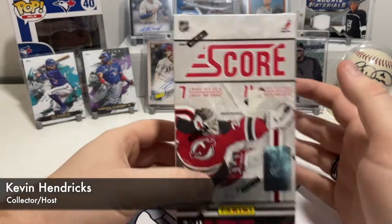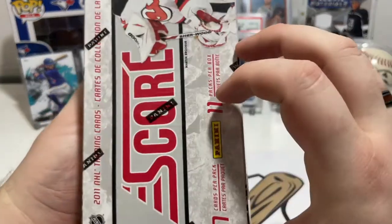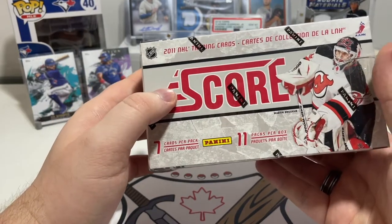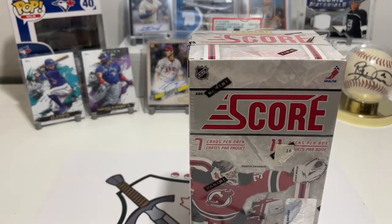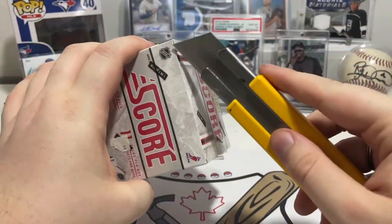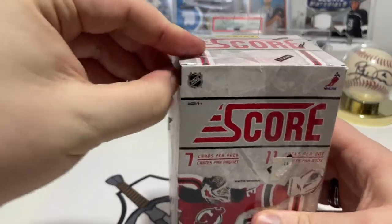Hey, what's up guys, Kevin here from Canadian Card Pickers, and today we're gonna open up a blaster box of the 2011 Score. I totally forgot this was 2011 and not the 2012 or 2013 that I've been opening up. We're gonna open this up and see what's in it — there's 11 packs and 7 cards per pack. This is a Panini brand, not Upper Deck.